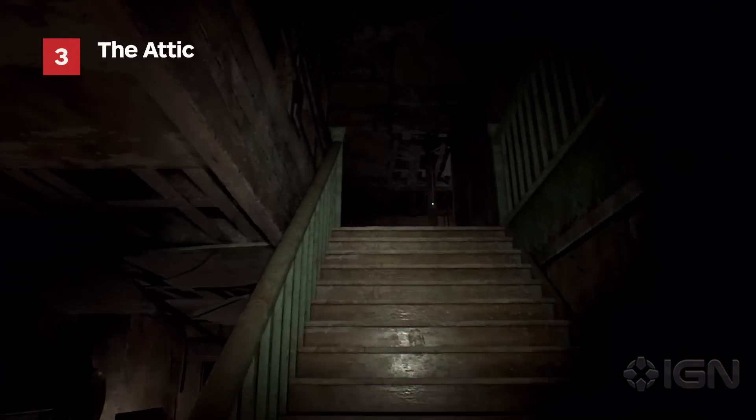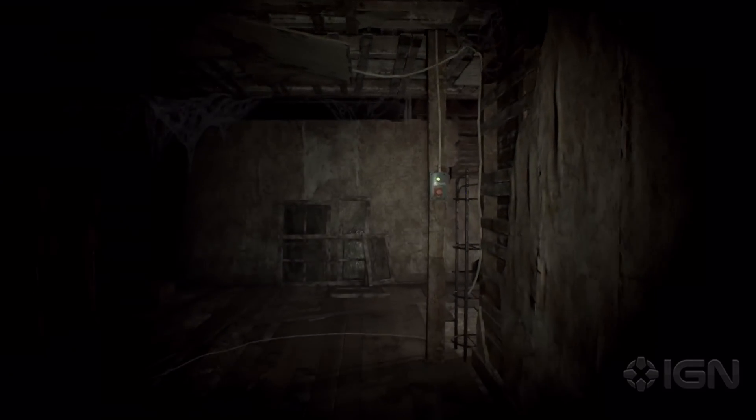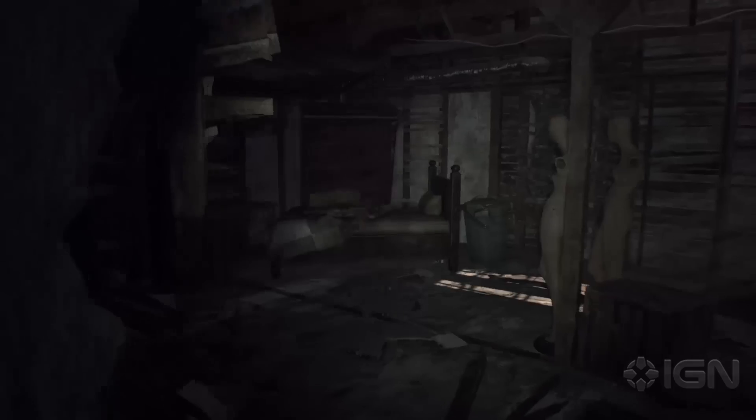As you approach the top of the stairs you'll hear a loud noise. And if you proceed to the attic, you'll now see that a wall has collapsed, revealing an entirely new and equally creepy area.